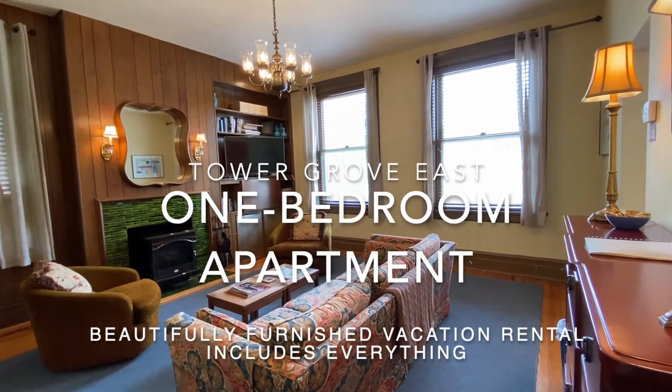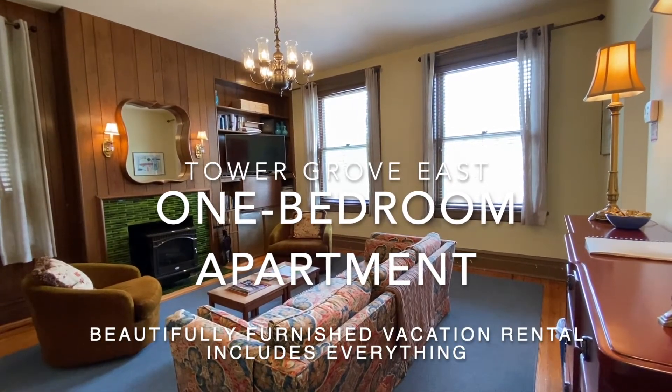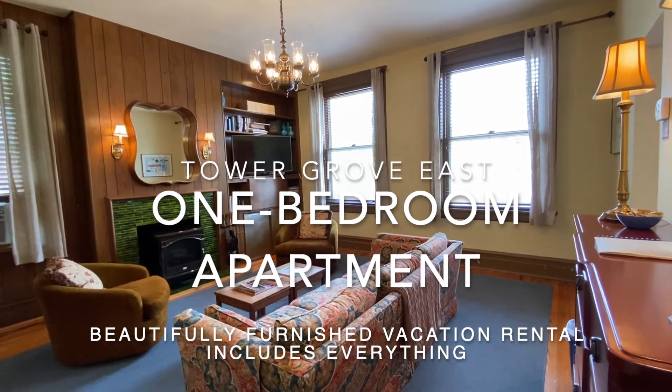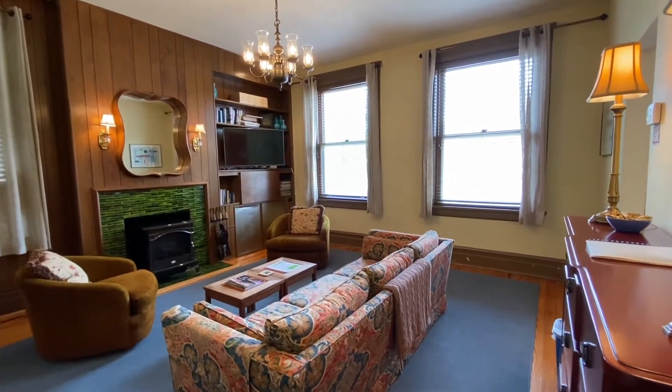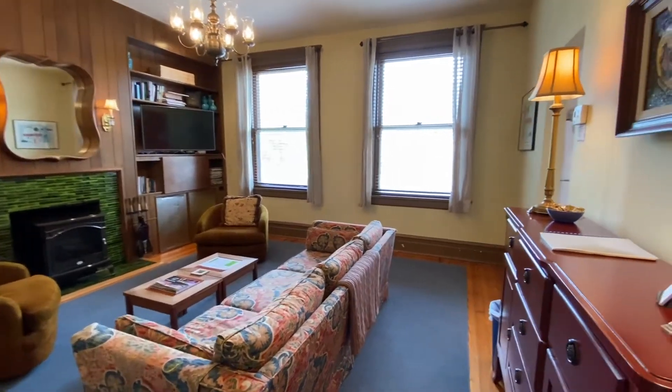This is the Schreiber Suite, a one-of-a-kind, large, one-bedroom apartment in the Tower Grove East neighborhood, across the street from Compton Heights in St. Louis.